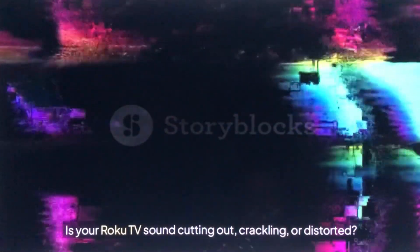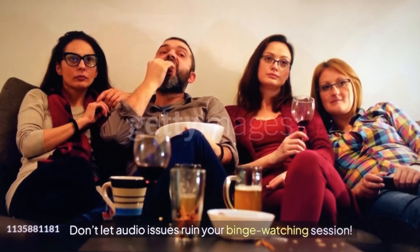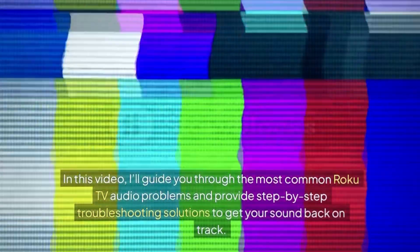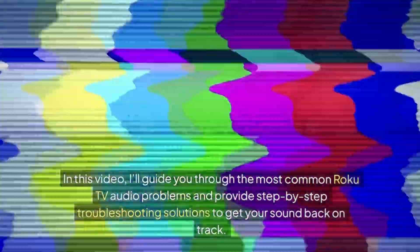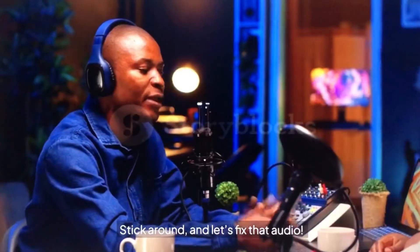Is your Roku TV sound cutting out, crackling, or distorted? Don't let audio issues ruin your binge-watching session. In this video, I'll guide you through the most common Roku TV audio problems and provide step-by-step troubleshooting solutions to get your sound back on track. Stick around and let's fix that audio.